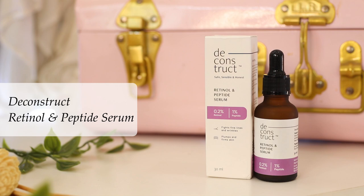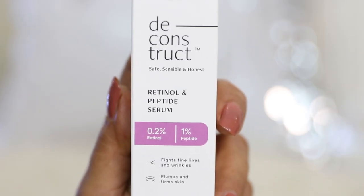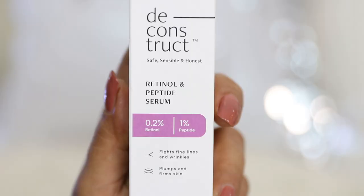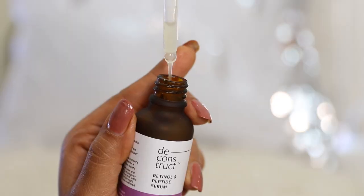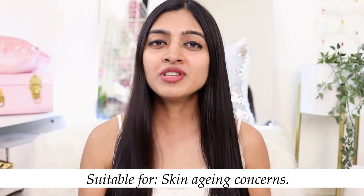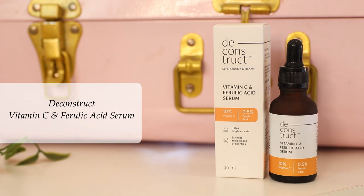Next we have the Deconstruct Retinol + Peptide Serum with 0.2% retinol and 1% peptide, designed for fine lines and wrinkles while also making the skin plump. The unique combination improves cell turnover while facilitating collagen production, so you're getting the benefits of two age-defying properties in just one serum. The formulations are fragrance free, sulfate free, and paraben free. The texture is lightweight and fast absorbing. Start with two to three times a week and gradually increase to every day, preferably only at night. Most suitable for those with skin aging concerns.